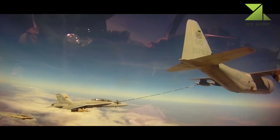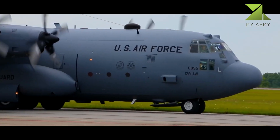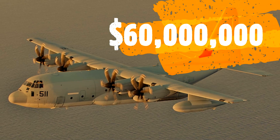Additional tasks performed are aerial delivery of troops and cargo, emergency resupply into unimproved landing zones within the objective or battle area, emergency medical evacuation, tactical insertion of combat troops and equipment, and evacuation missions.